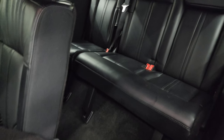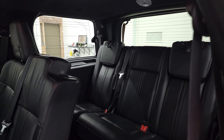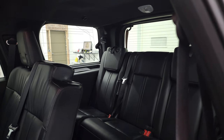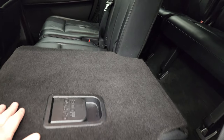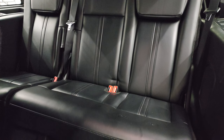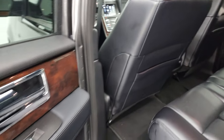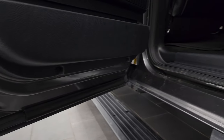The third-row seats are in excellent shape. Once those seats go down they are nice and flat. The carpeting is very clean back here. Side curtain airbags are present. Wood grain trim on the back doors. Child safety locks on the back doors. And the bottoms of the doors all look really good on this vehicle.